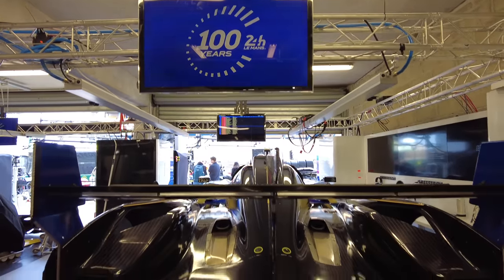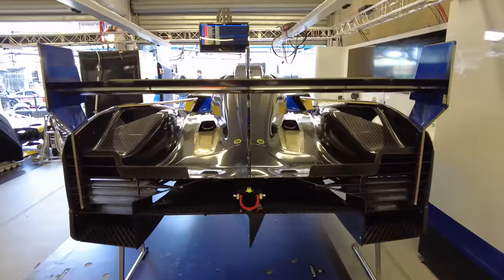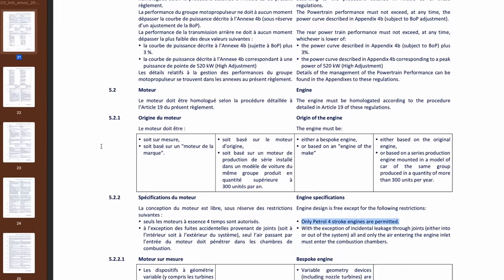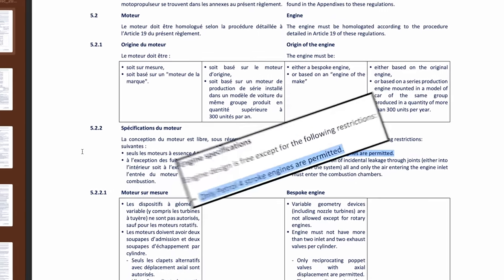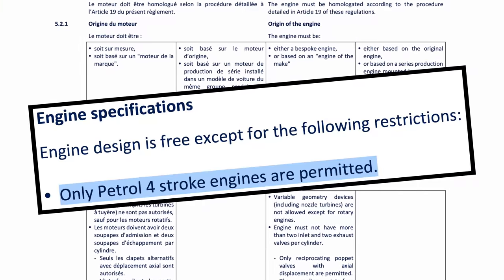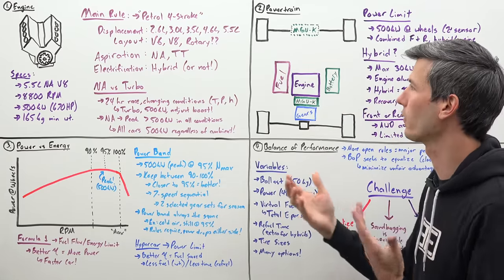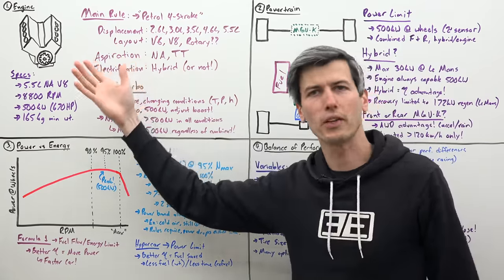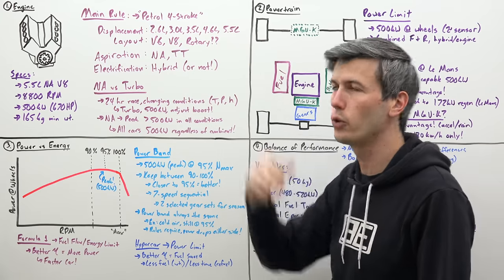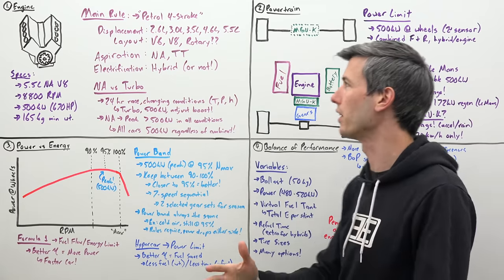So with Le Mans hypercars, sure there are plenty of small rules, but when it comes to the engines there's really just one major rule: it needs to be a petrol four-stroke engine. You have so much flexibility. So because of this flexibility you see so much variance amongst the cars racing. As far as displacement is concerned, you see engines as small as 2.6 liters going up to Cadillac's massive 5.5 liter.